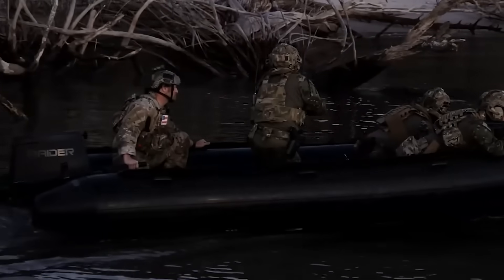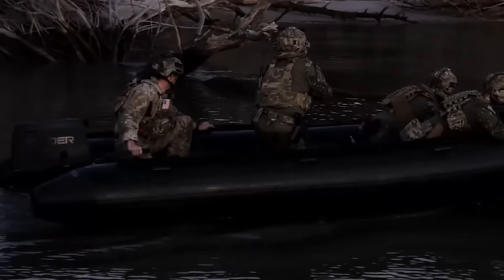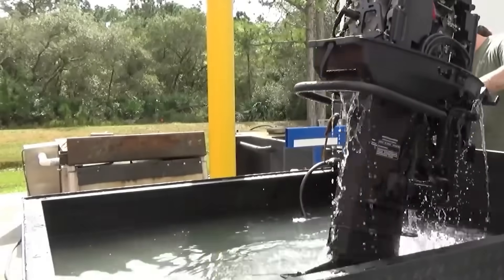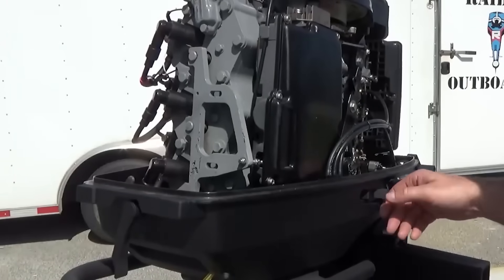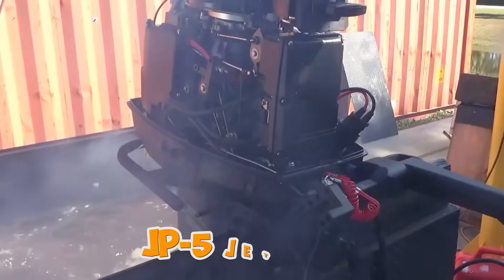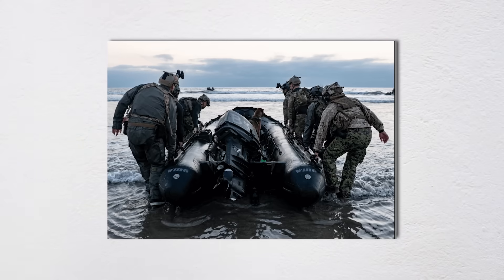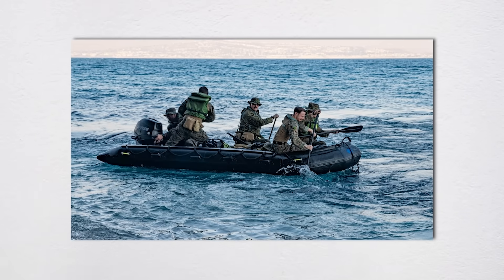The fuel flexibility is equally impressive. A simple mechanical switch retunes the engine for different fuel types. Imagine you're operating from a Navy destroyer that only carries JP-5 jet fuel, or you're in a forward operating base in Afghanistan where the only fuel available is whatever the Army helicopters are using. These engines don't care — they'll burn it all.